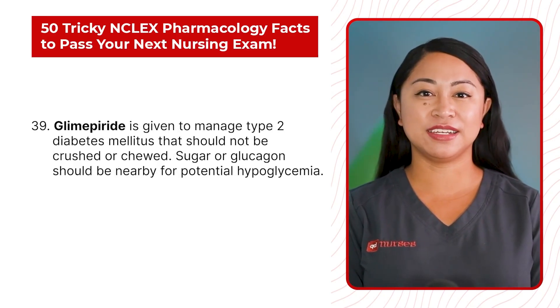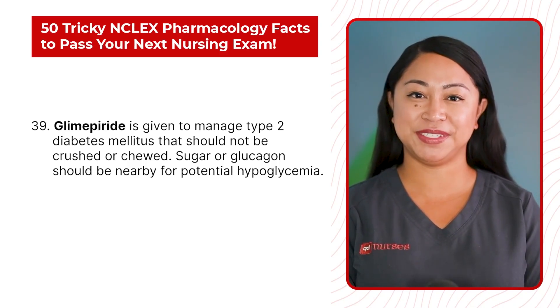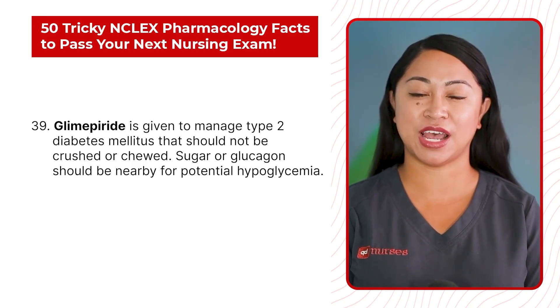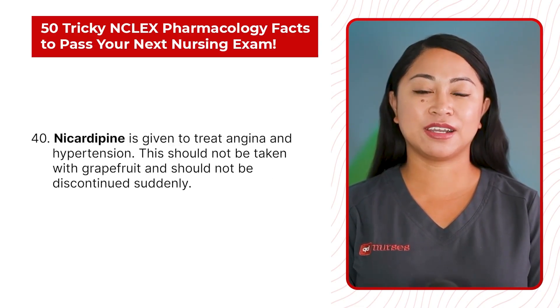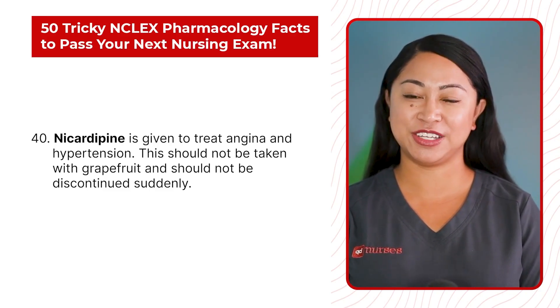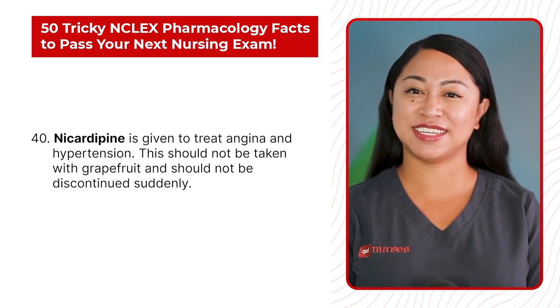Statement 39: Glimepiride is given to manage type 2 diabetes mellitus and should not be crushed or chewed. Sugar or glucagon should be nearby for potential hypoglycemia. Statement 40: Nicardipine is given to treat angina and hypertension, should not be taken with grapefruit, and should not be discontinued suddenly.